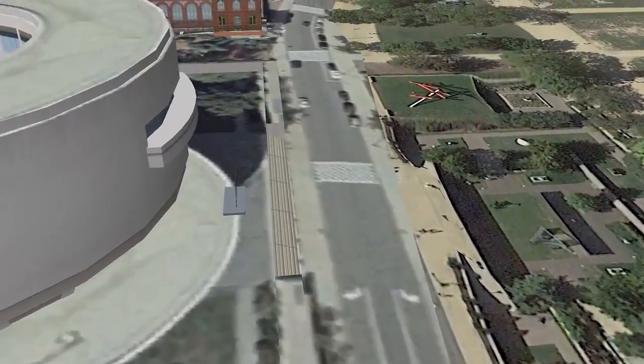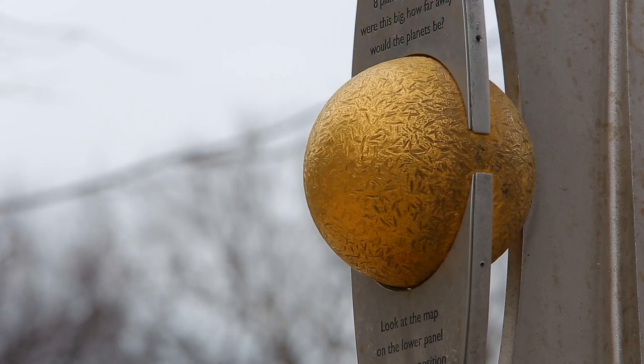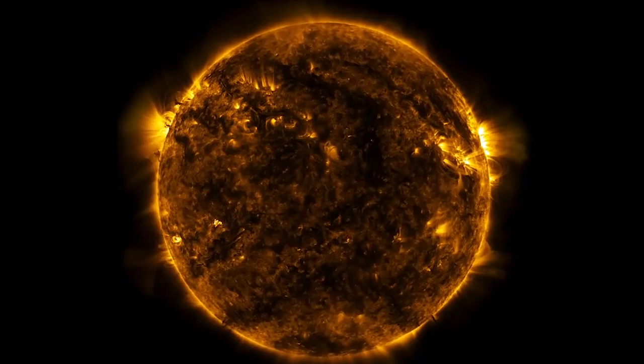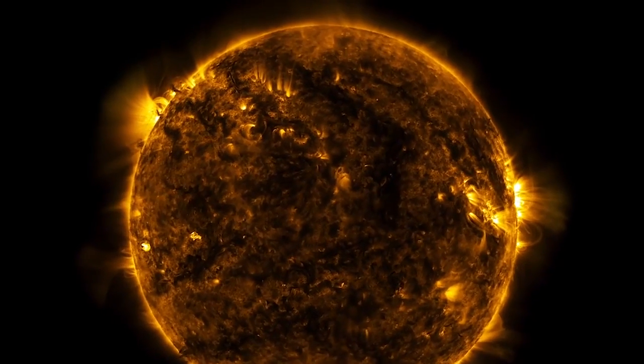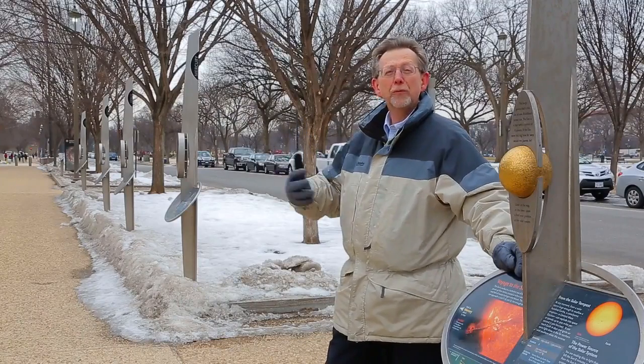I hope at the end of this, you'll get an appreciation for how far Pluto really is away from the Earth. Here we are at the Sun, the center of our solar system. Of course, life on Earth can't exist without the Sun. As you can see, the terrestrial planets are maybe 40 feet away from the Sun.